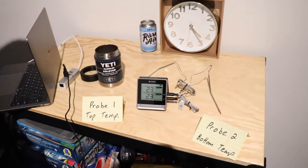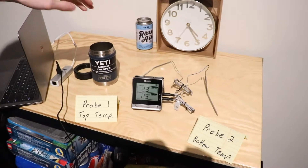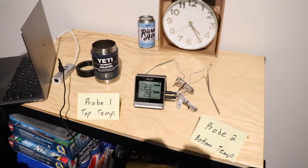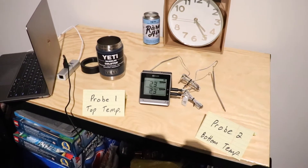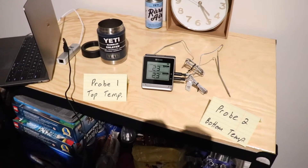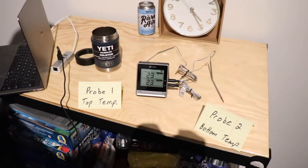Hey guys, Connor here from Gear Reviews bringing you another video. This week it is the Yeti Rambler Colster temperature test. Now you may have seen a live stream of this on the weekend, but you may not have, because it's not really the most exciting thing to watch — just a little screen with numbers changing depending on the temperature of the can in the Yeti or the can sitting out.